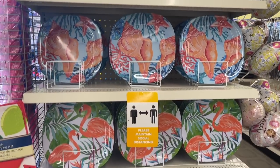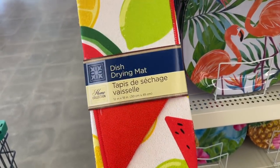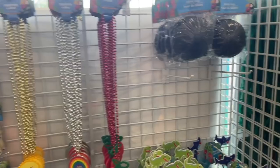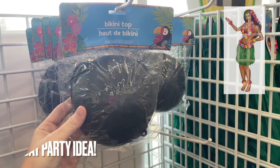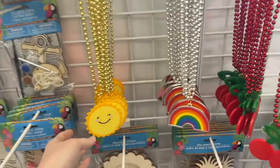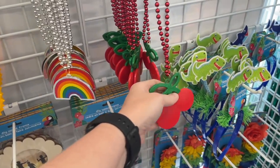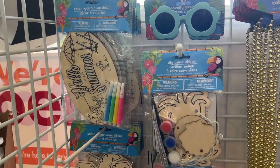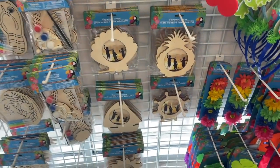They've got all these little plates right here. Oh, a dish drying mat - these are really small, I've had one from Dollar Tree before but they do the job. They also have these - I think it's a bikini top, like for people that wear the hula skirts. And these are cute little crafts for kids. These are picture frames.